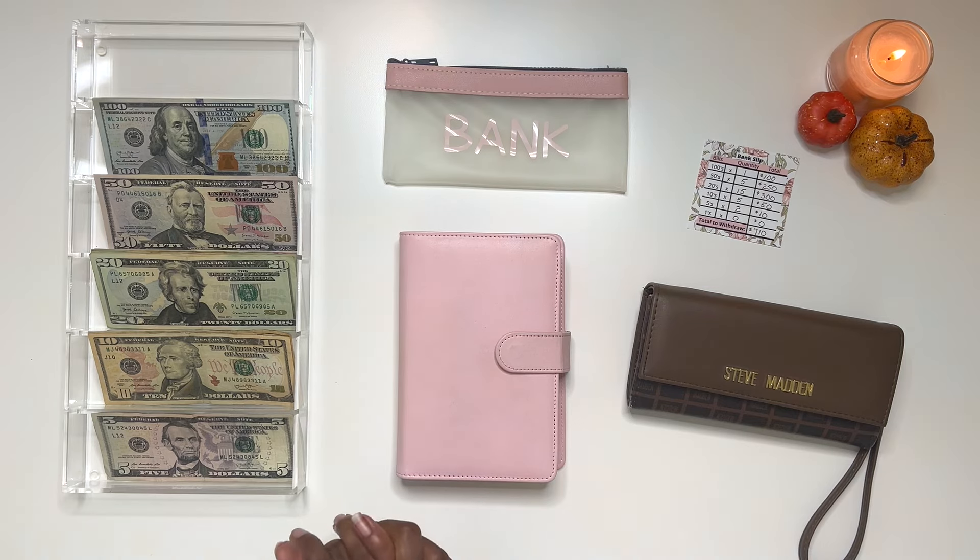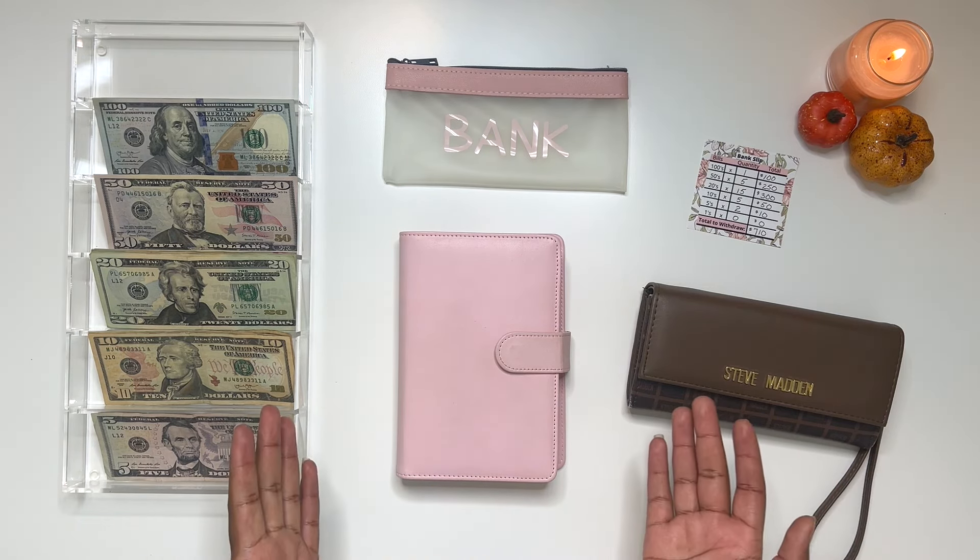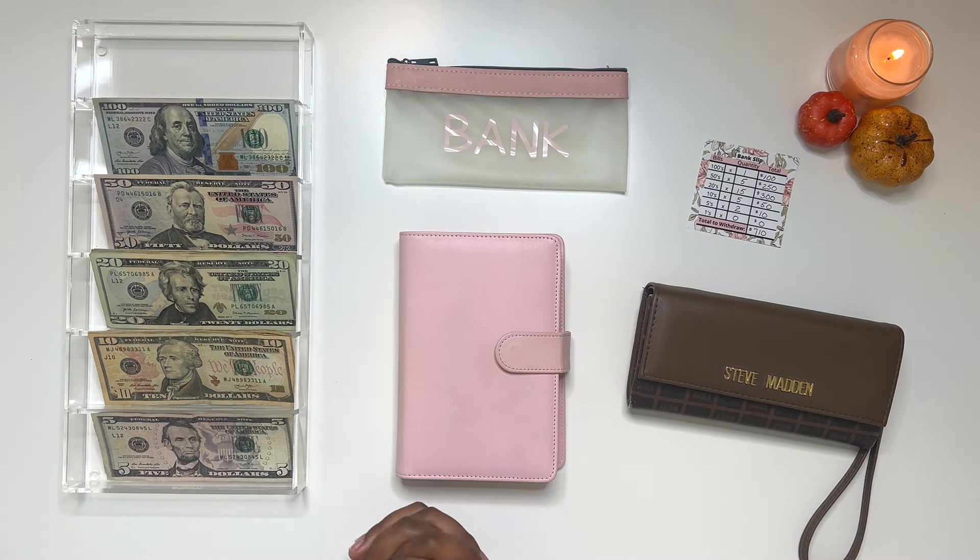Within today's video, as we can see from the setup, we are going to be getting into another cash envelope stuffing. This is our first pay for October from my full-time job, so I am excited. If you are interested in seeing how I'm going to budget that paycheck, then just keep on watching.